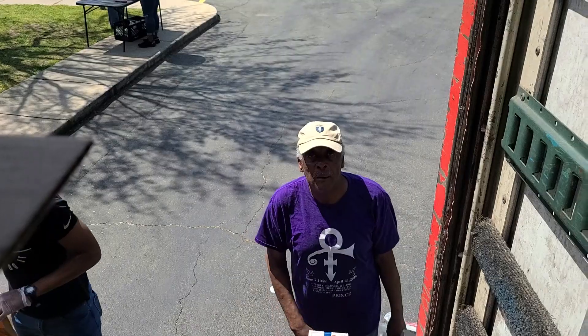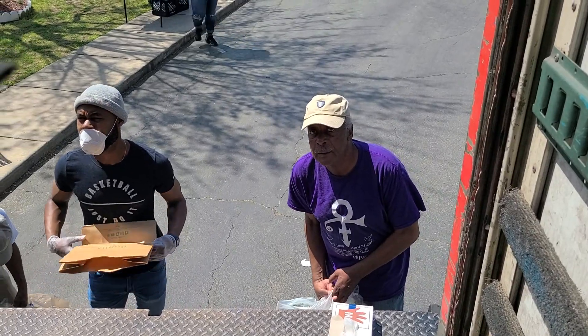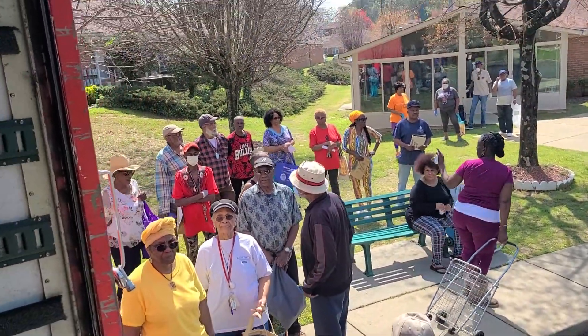All right, you guys, so we are here at the senior citizen home. What's the name of this place? QLS. All right, 1840 Camelton Road.